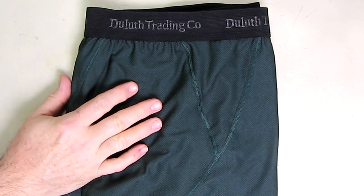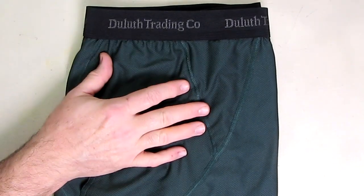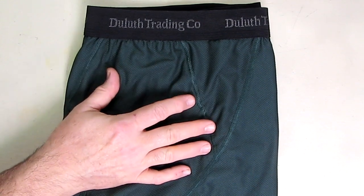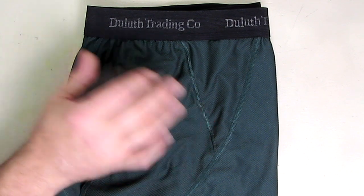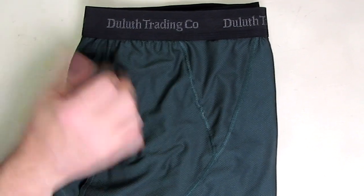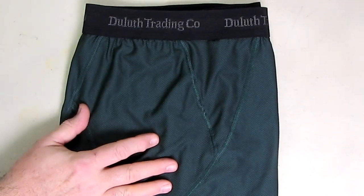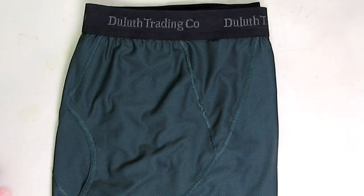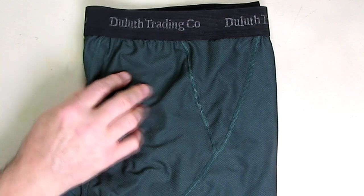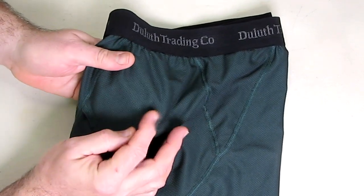The specs on this: it's a performance 4.4-ounce weight, 93% nylon, 7% spandex. It's moisture-wicking boxer briefs that keep you drier than normal cotton — and I'll attest to that, it seems to definitely keep you dry. It has a wicking capability and a near-safe chemical treatment to fight odor. It feels very soft.